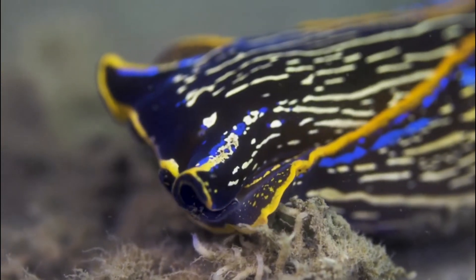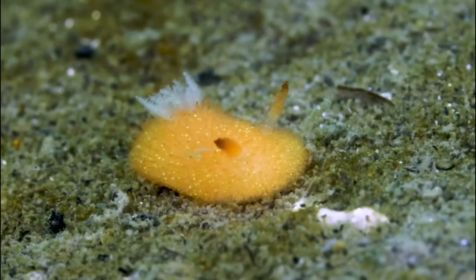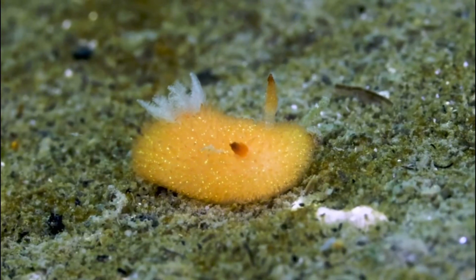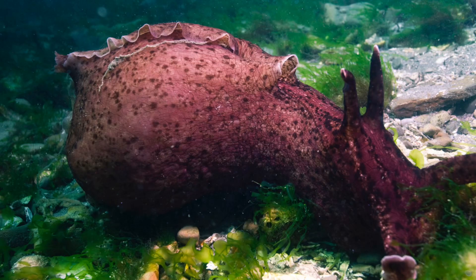The name nudabranch comes from the Latin word nudus and the Greek word branchia, meaning naked gill. These fascinating sea slugs belong to the class gastropoda, which includes snails, sea hares, and other sea slugs.